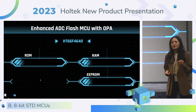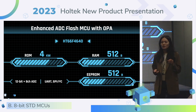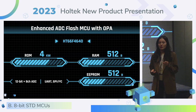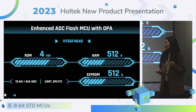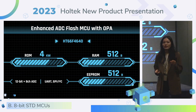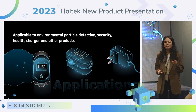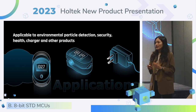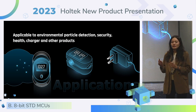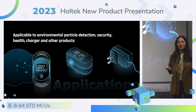For the 4640, it supports 4KW of ROM and 512 bytes of RAM and EEPROM, with an 8-channel 12-bit ADC and rich interfaces. We can apply the 4640 to PM2.5 dust sensors, flow meters, and chargers.